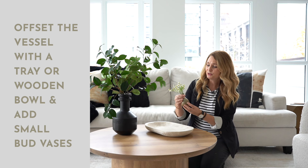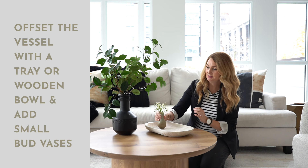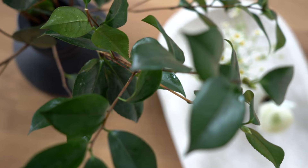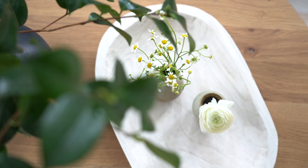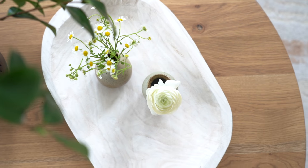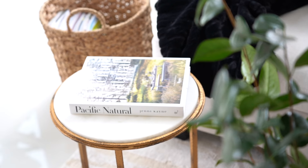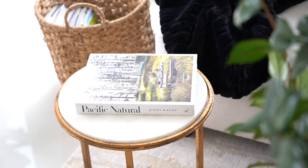These cute little bud vases with little camellia flowers and a beautiful little ranunculus flower just placed simply adds such a nice vignette. And then because we've been doing the side table, this time I would just put a simple book to keep things neutral and to make the coffee table your focal point.